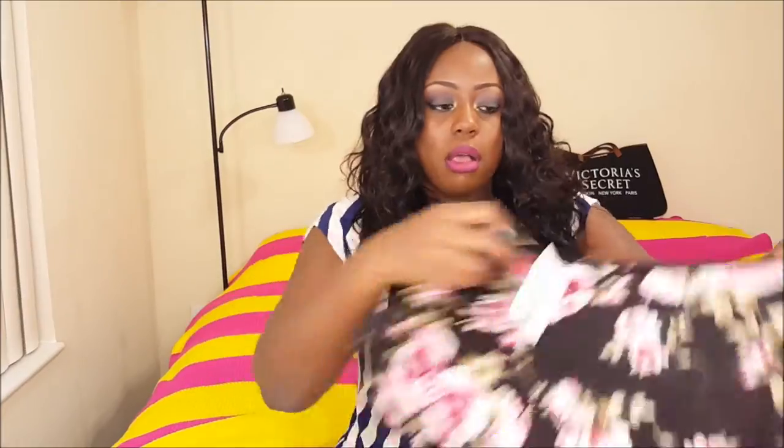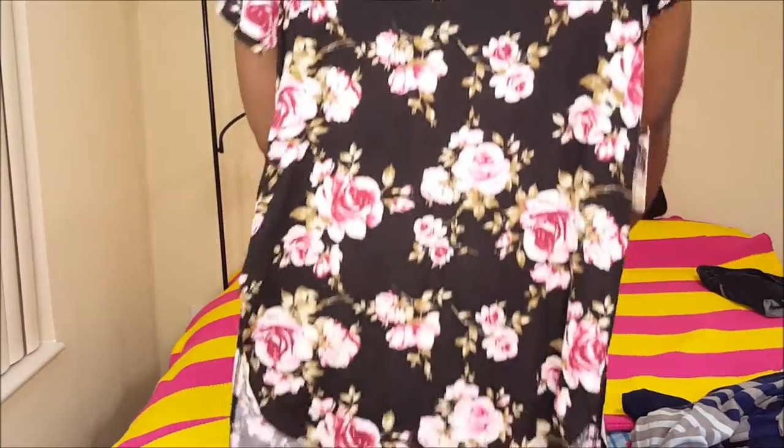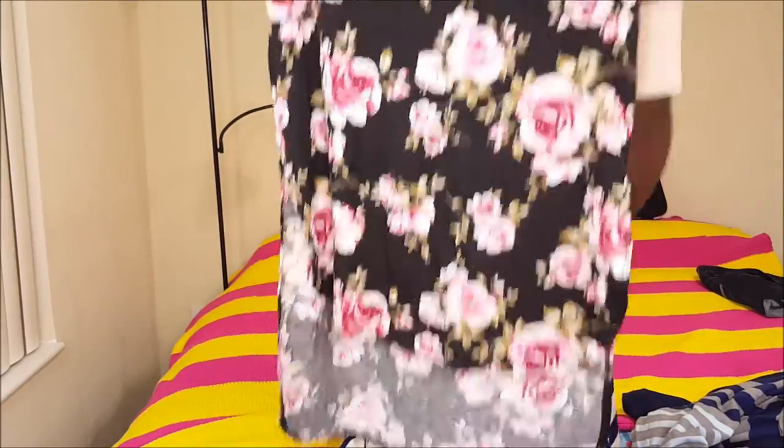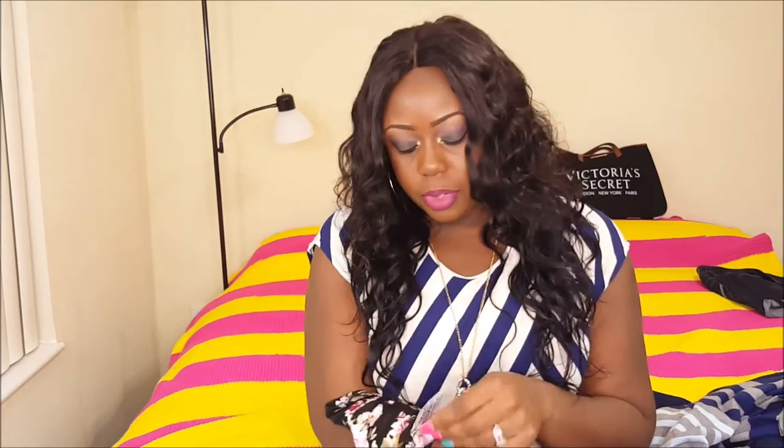This next shirt — Ross again, all these shirts so far from Ross. It goes like this from the top and all the way down, so it covers up your butt. This can mainly be worn with tights. It's extremely stretchy, so it's very, very comfortable. This one was $8.99.